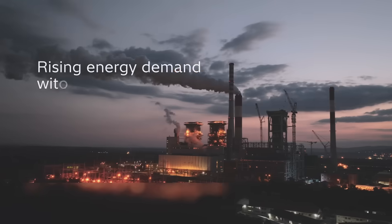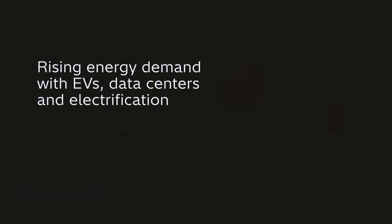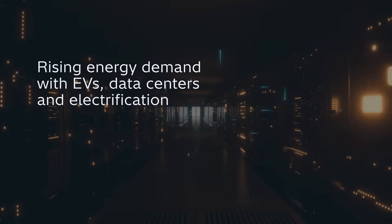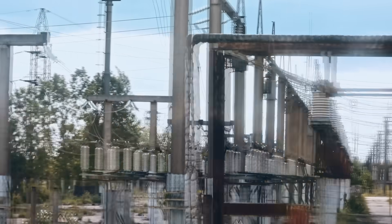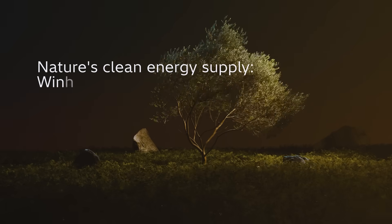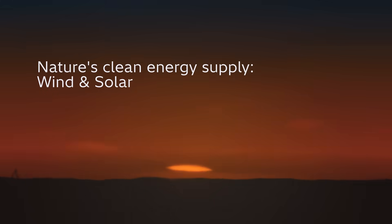Energy demand is rising faster than ever. From electric vehicles to data centers, our grids are carrying new and growing loads. At the same time, nature provides the supply with clean power from wind and solar.